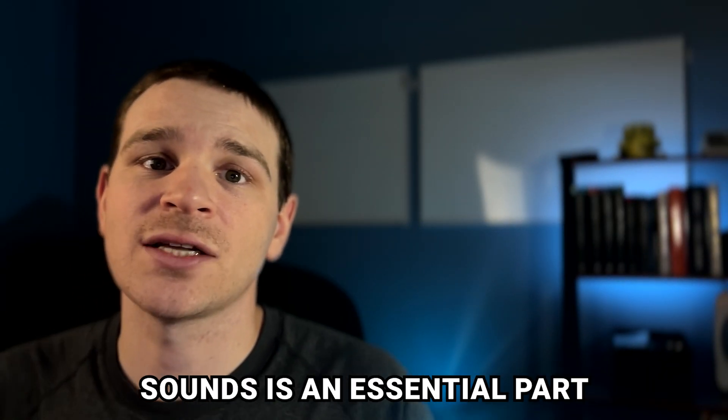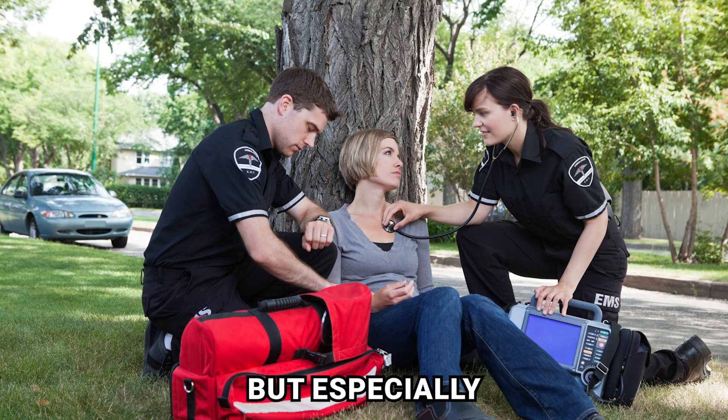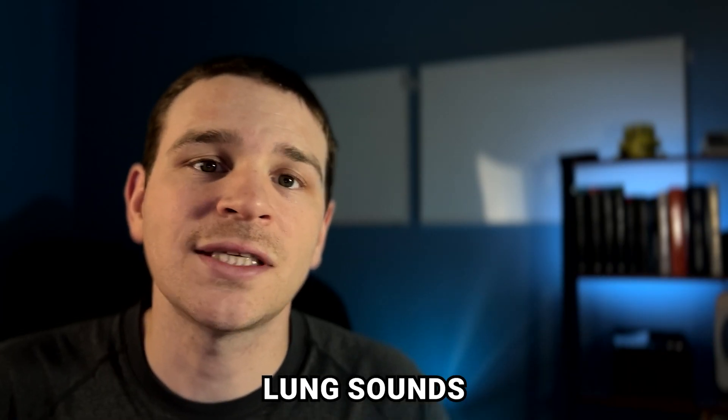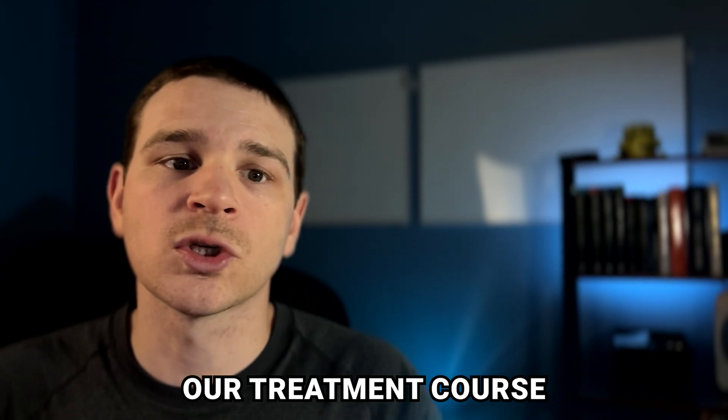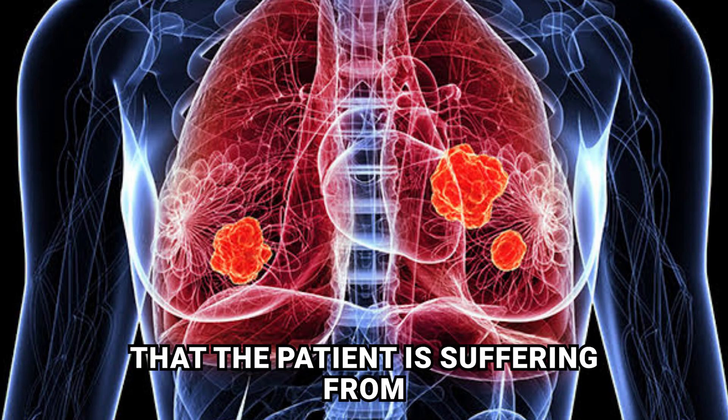Accurate interpretation of lung sounds is an essential part of the overall assessment, but especially your respiratory assessment. Lung sounds help us direct our treatment course by giving us clues about the overall problem that the patient is suffering.